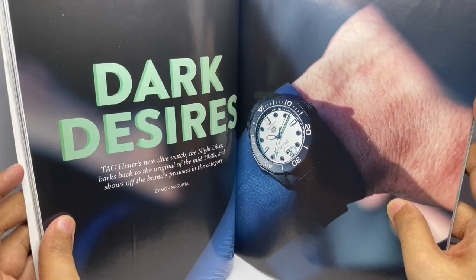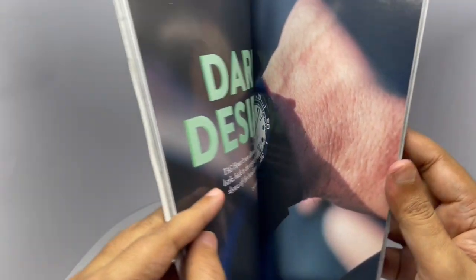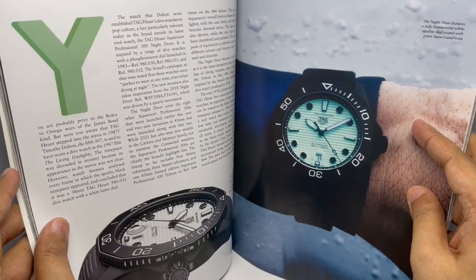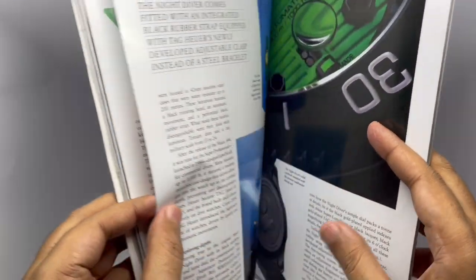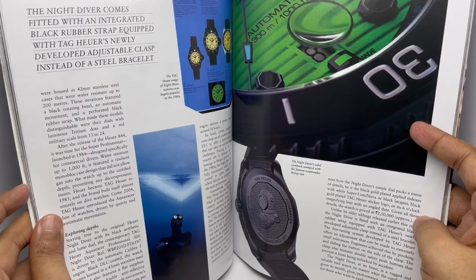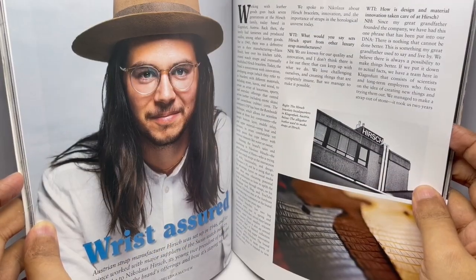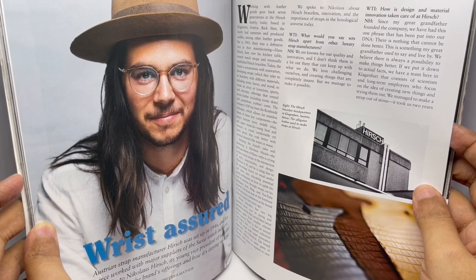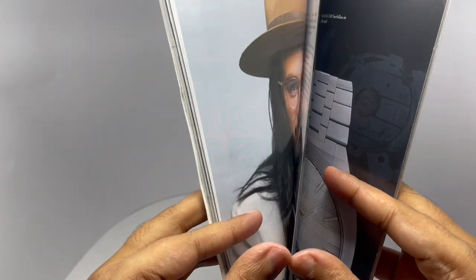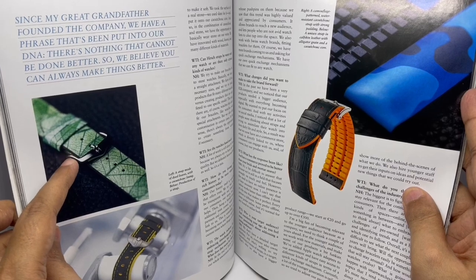This is the TAG Heuer Night Diver — love that dial. This costs around 2 lakh 50,000. That's Nikolaas Hirsch, an Austrian strap manufacturer. That's a strap made from dyed leaves — looks so pretty.